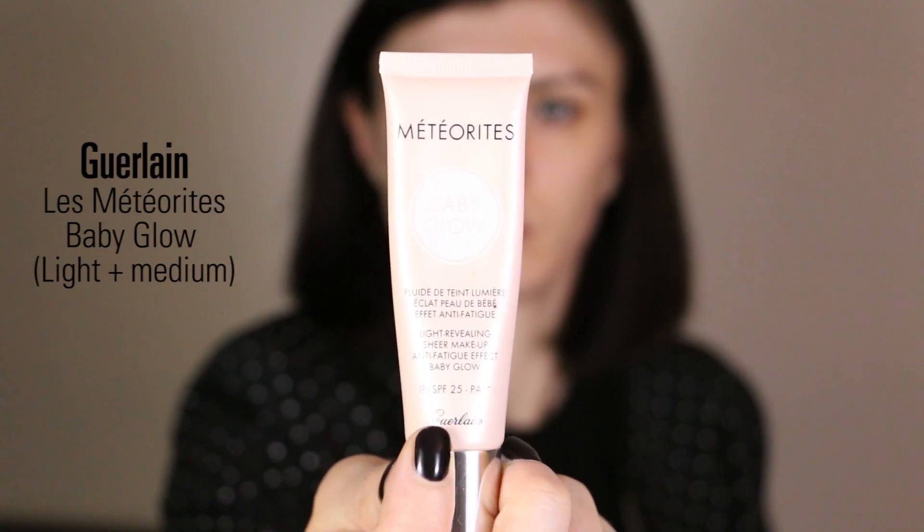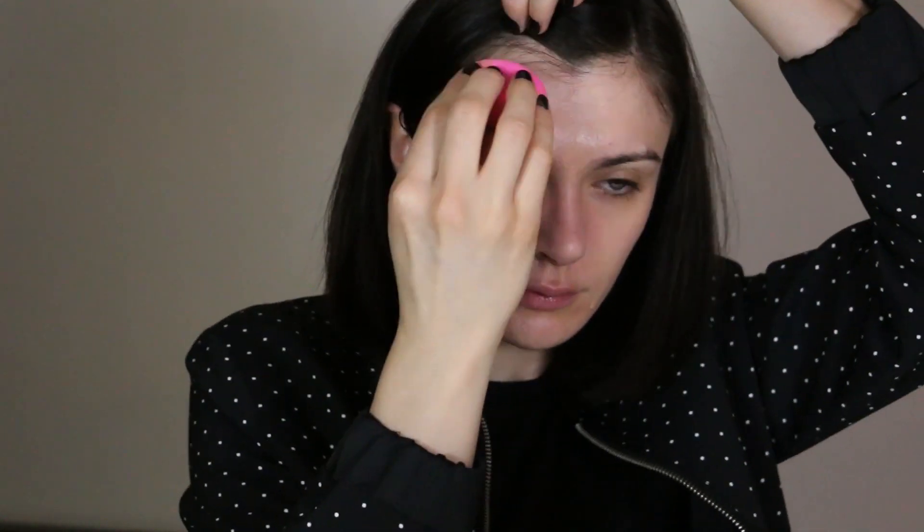For foundation I'm using Les Meteorites Baby Glow from Guerlain in the shades Light and Medium. I'm mixing those two shades because I'm really between them. It's not the most affordable way to find your foundation, but if there's a product you really like and you can't find the perfect match, you can always buy two shades. I apply it with a Beauty Blender — since I applied my Stop Spot just before, I don't want to rub the product from my blemish areas, so I prefer to dab gently.